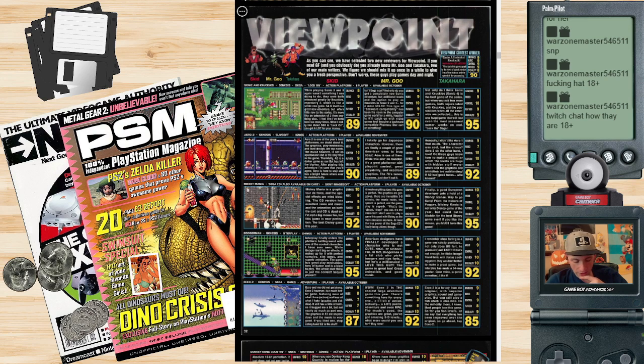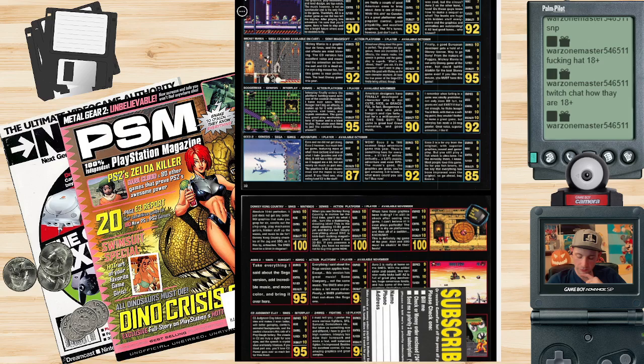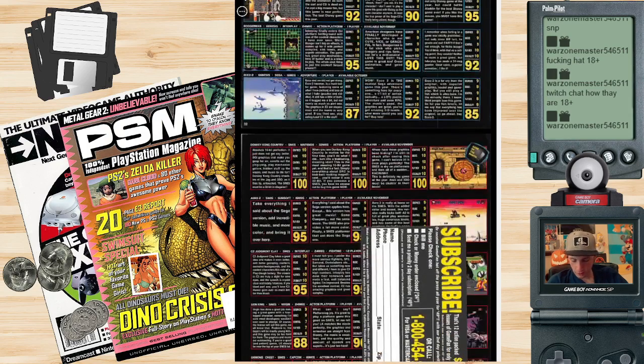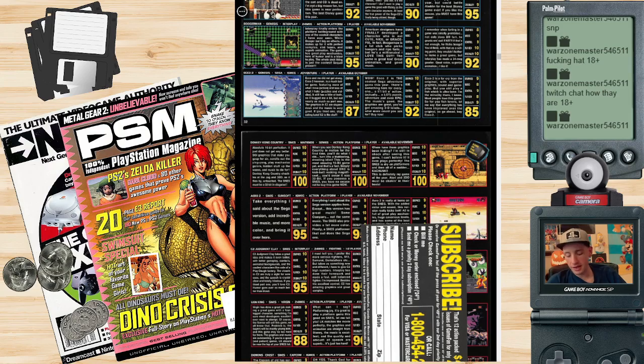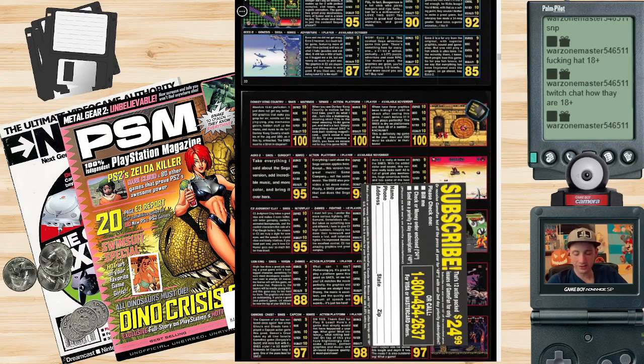There are also reviews for Mickey Mania, which got good reviews, Arrow 2, which got good reviews, and Boogerman, which surprisingly got good reviews — I always thought that was kind of a middle-of-the-road game. There's a review for Ecco 2, which got lower scores than everyone else. And then — everyone gave a perfect score — perfect scores for Donkey Kong Country. Can't say I disagree with that. Let's see what they say about Donkey Kong Country.